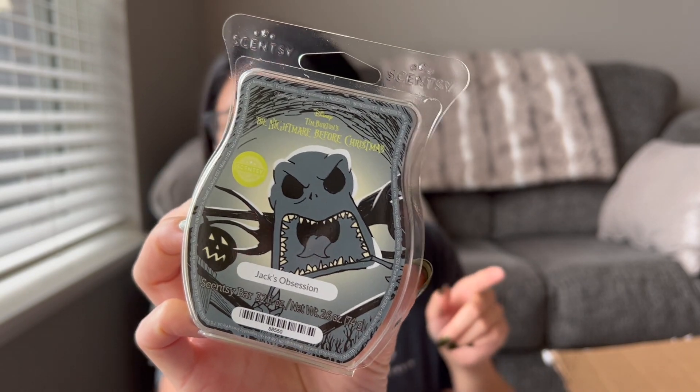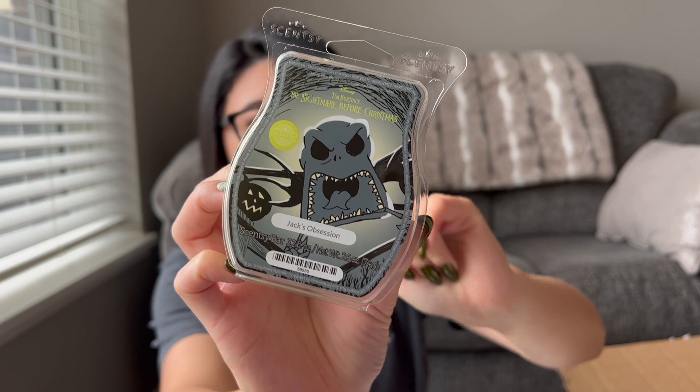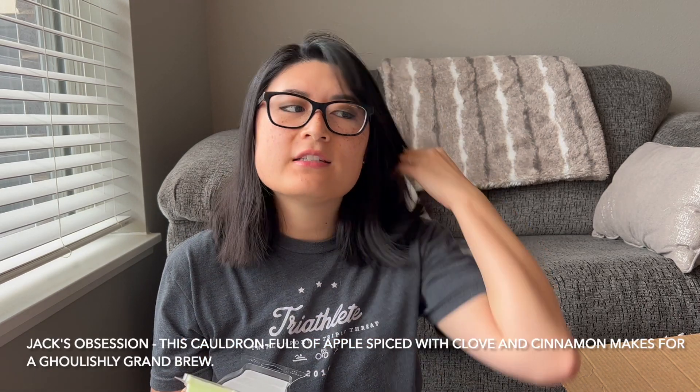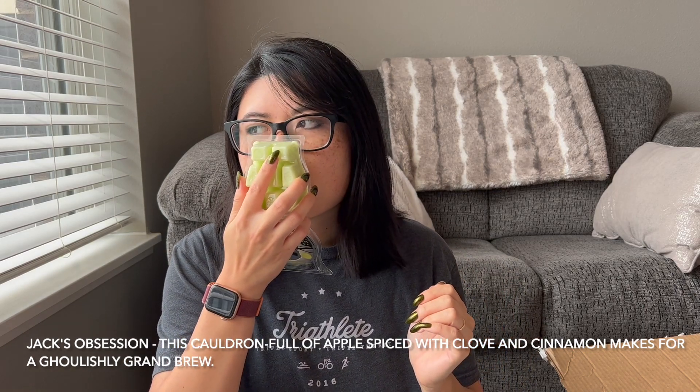I added some Nightmare Before Christmas bars to my club in case I really liked them, so I'm excited to try two of them. If I like them, I'll keep them in my club; if not, I'll remove them before my November processing. The first one is Jack's Obsession. It's kind of like a spiced apple scent — I like this much better than Baked Apple Pie. It's a green apple with a little bit of spice. I might even consider keeping it to get a second bar.